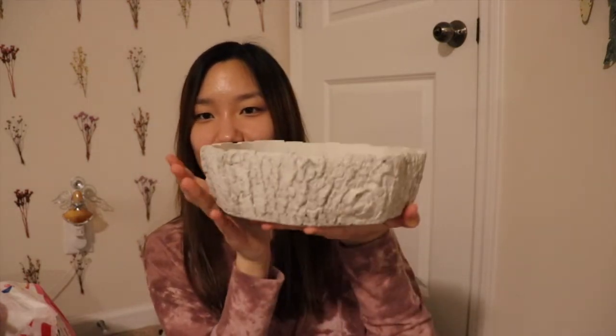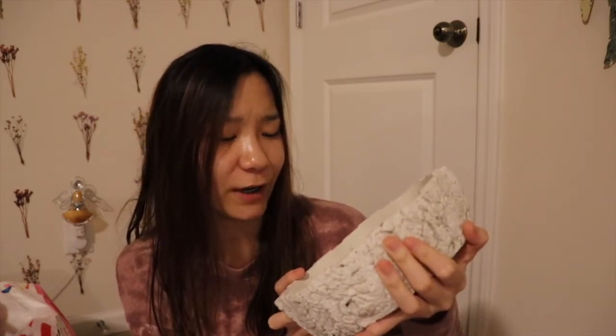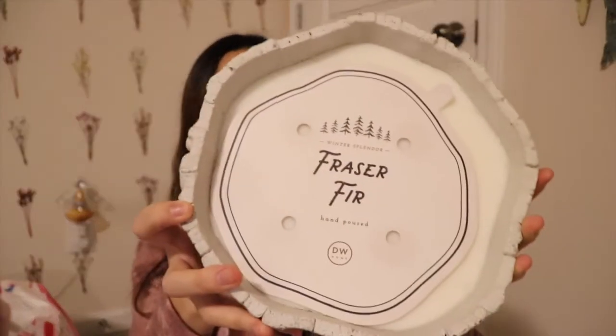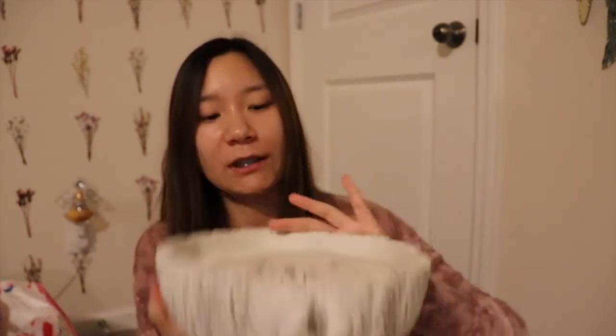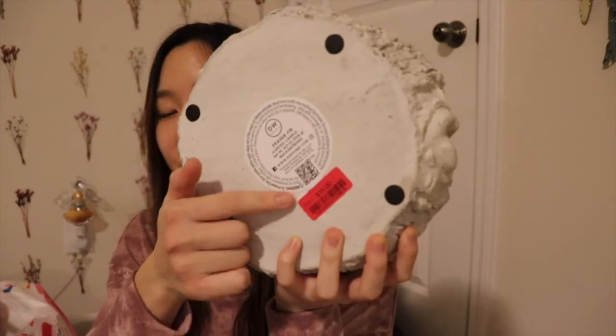I also picked up this really big candle from Marshalls — she wrapped it really nicely for me. It looks like a big tree bark and it's from DW Holmes. The scent is something like 'Freezer Fire Winter.' I got it on sale for $15 and it's a giant candle. I think it'll look beautiful on the coffee table, and I'm not going to burn it because it's just too pretty.